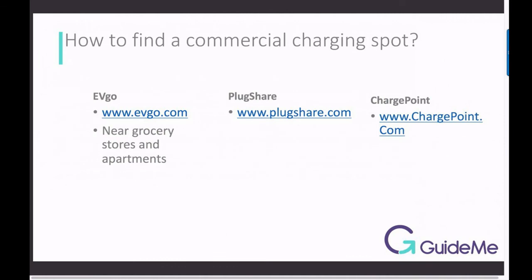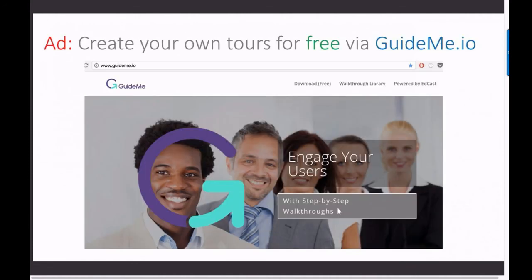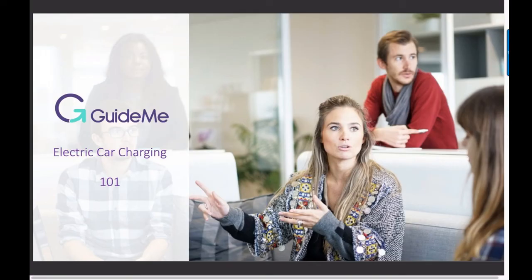How to find a commercial charging spot? Just Google it, or Bing it. You can create free guided tours via GuideMe — simply visit GuideMe.io. Buy an electric car and get more than $10,000 in credits via your friend in Washington.